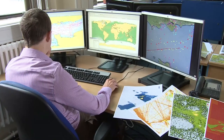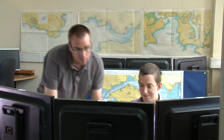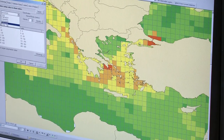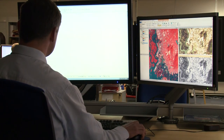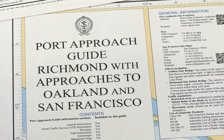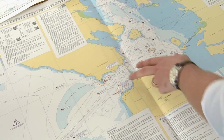The UKHO listens to the needs of the maritime community. It's this collaboration, in combination with the depth and breadth of its marine geospatial data, that has enabled it to innovate and bring new products to market. One example where we've drawn on mariners' feedback is the port approach guides, which make entry and exit into port far simpler and easier, and they're very complementary to either paper or digital navigation.